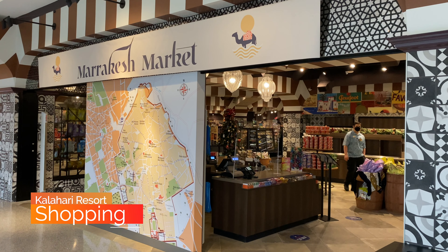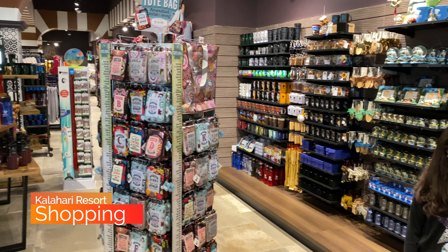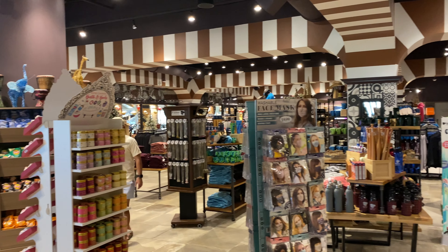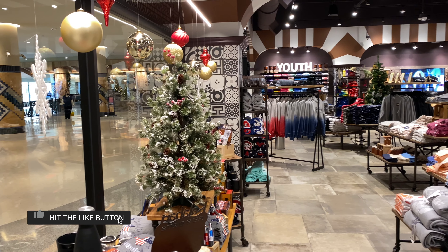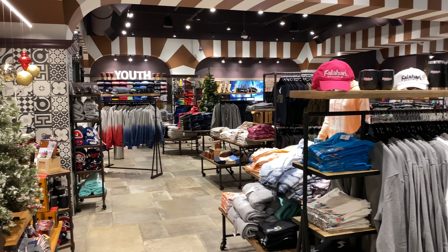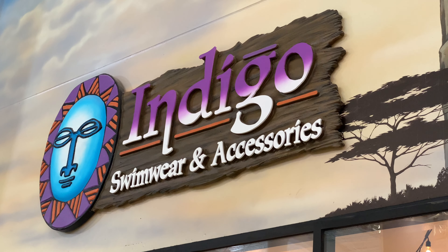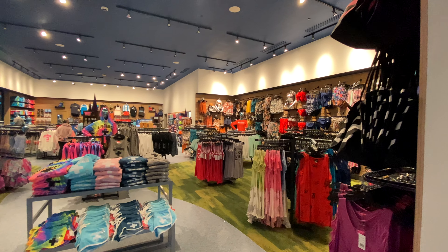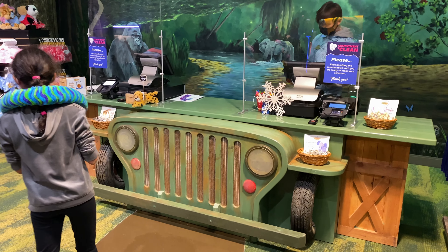Let's take a look at the shopping options that are available. The first option is the Marrakesh Market, where you can find lots of souvenirs about the Kalahari Resorts in Texas and even sundries if you forgot them. Directly next to the indoor water park, you'll find Indigo, which is a swimwear and accessories store — you can buy swimming trunks, goggles, sarongs, anything you need. My 10-year-old daughter's favorite place was Zakanaka, which is a kid's store, where she purchased her new favorite stuffed animal, a snake.